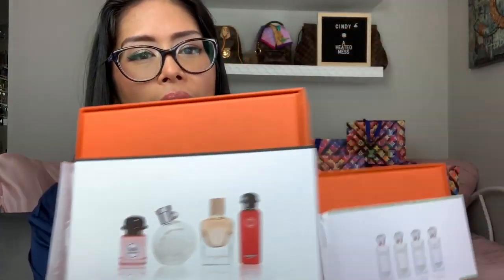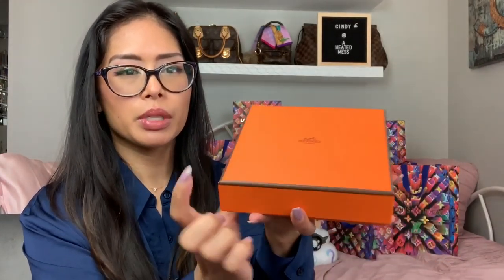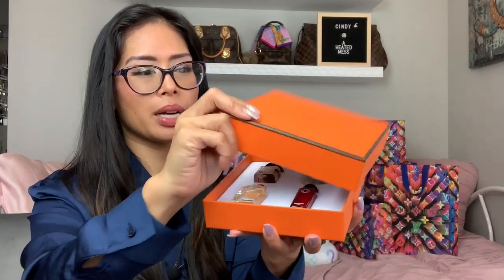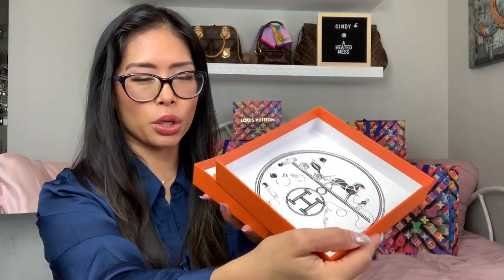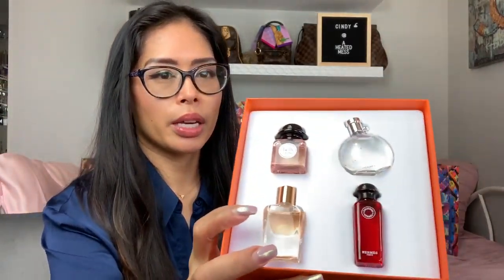So on to the actual luxury items. These are great — I've shown these before, but I got a second kit. These are the Hermes Fragrance Cofret set. The first one I got was the Jardin collection, and then I got the one called Replica. I got this from Sephora — I'll link it below. It comes in a real Hermes box.